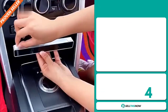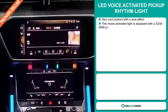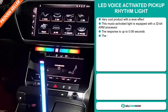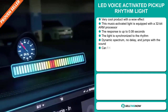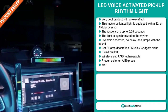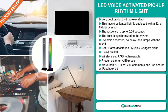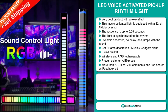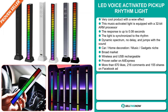Our next product is the LED Voice Activated Pickup Rhythm Light. This is a very cool product with a wow effect. This music-activated light is equipped with a 32-bit ARM processor. The response is up to 0.08 seconds. The light is synchronized to the rhythm — it also has dynamic spectrum, no delay, and jumps with the sound. It falls under the car, home decoration, music, gadgets niche market. We also think that this item has a broad market base, and it's also wireless and USB rechargeable. It's a proven seller on AliExpress with many, many orders.